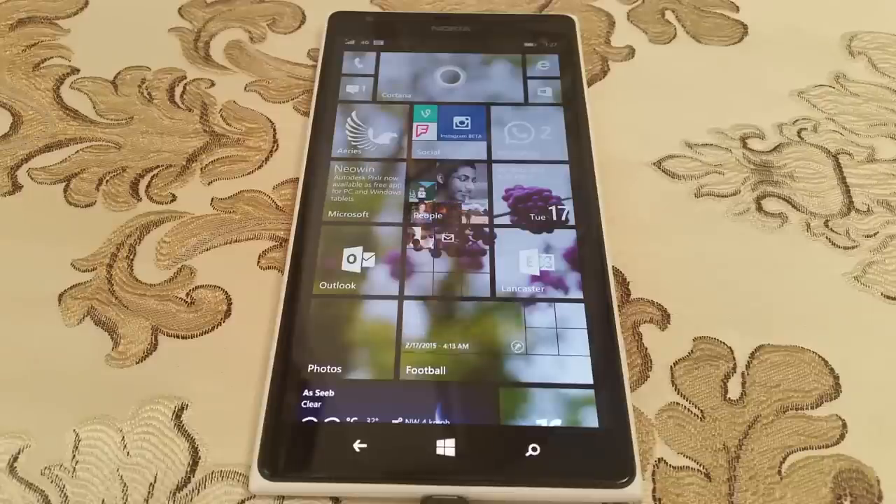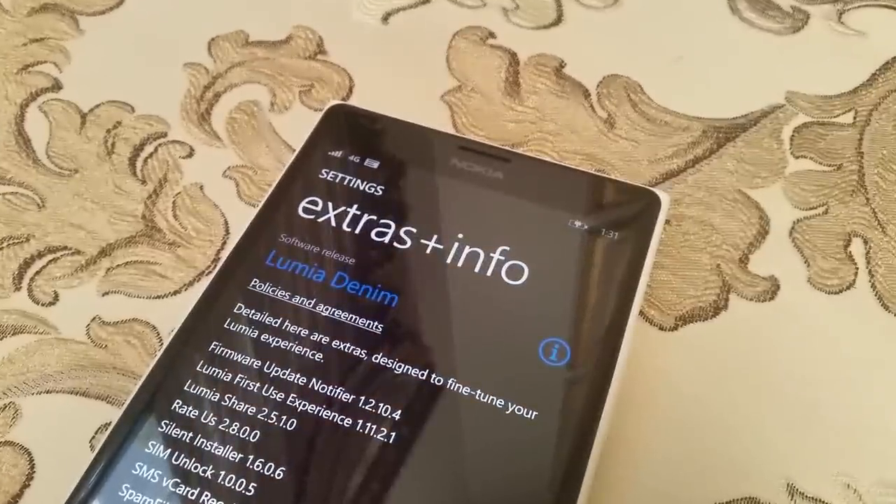Hello everyone, this is Fahad from WinBeta and today we're going to be looking at the Lumia Denim update running on the Nokia Lumia 1520.